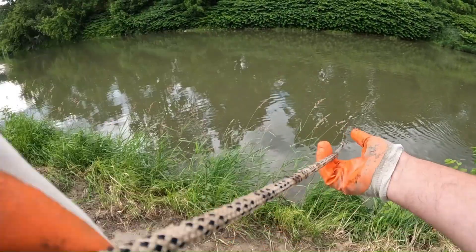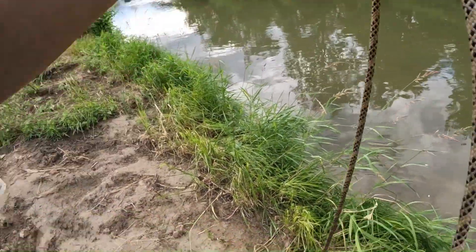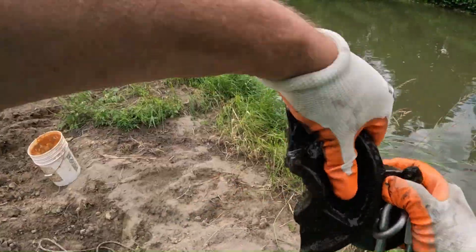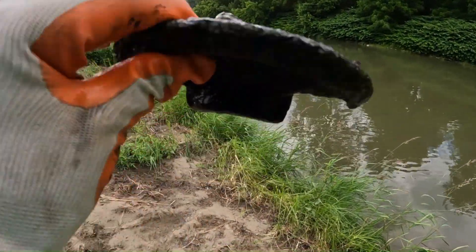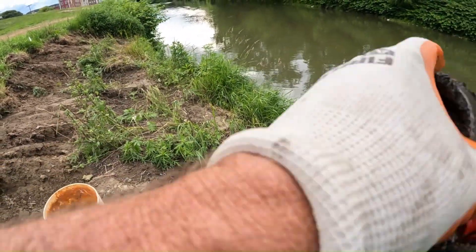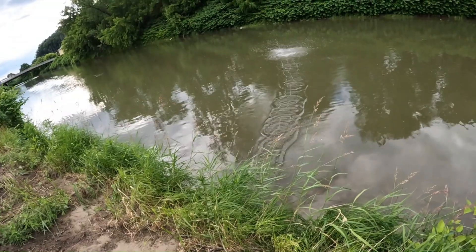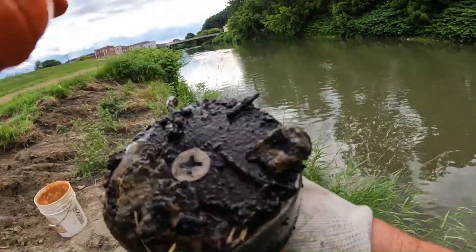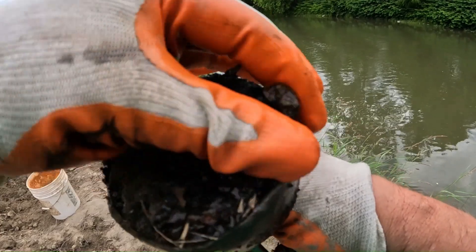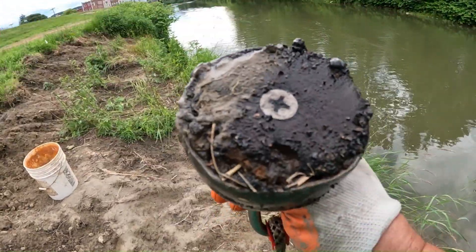I feel a lot of rocks down there. We got something right off the bat, first throw! Looks like some kind of gym weight — hello! And what do we have here? Just some nails, and a piece of something there. Look how beat up my magnet is.